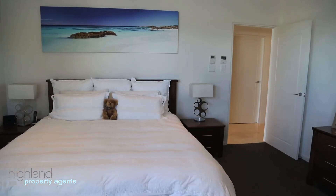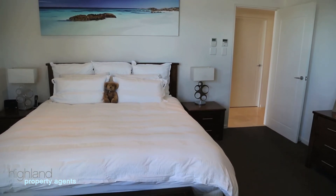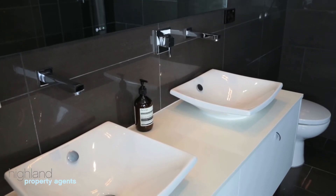The Master Retreat offers a very generous walk-in robe, en suite with double vanities and a spa bath.